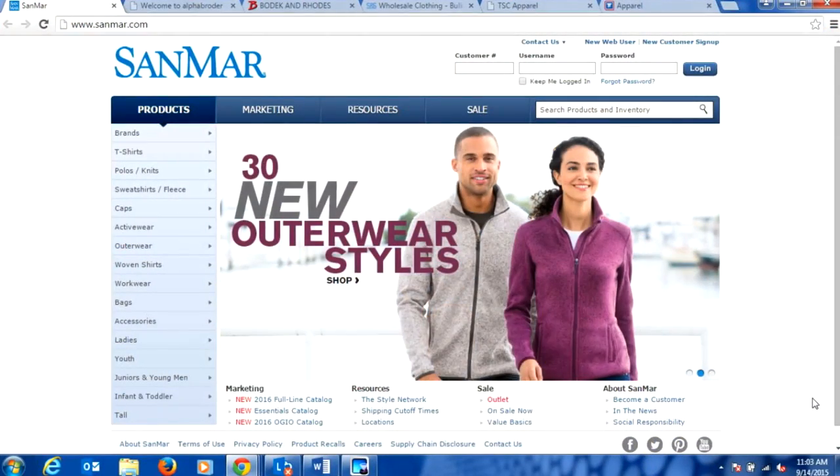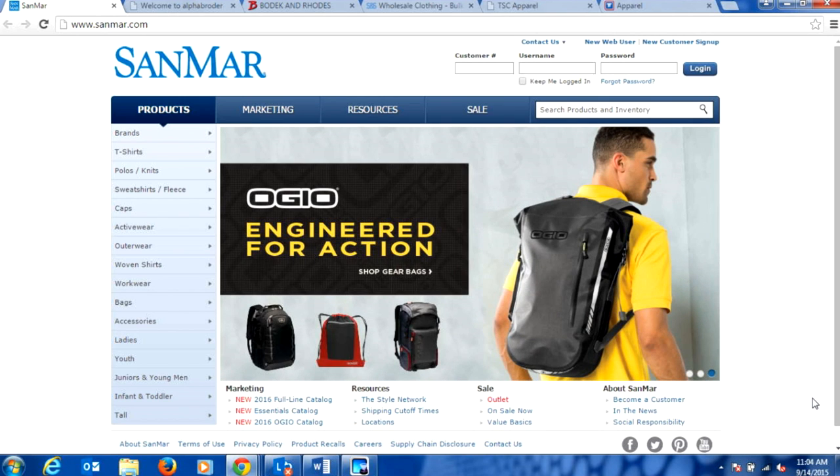When looking at people that have multiple locations and distribute a wide range of products, Sanmar is one of the large names. They cover a lot of t-shirts, performance wear, outerwear, and headwear — everything when it comes to blanks. They have a lot of locations around the country so you can get products very fast. And if you're worried about a color or size being out, they have a pretty large inventory to choose from.